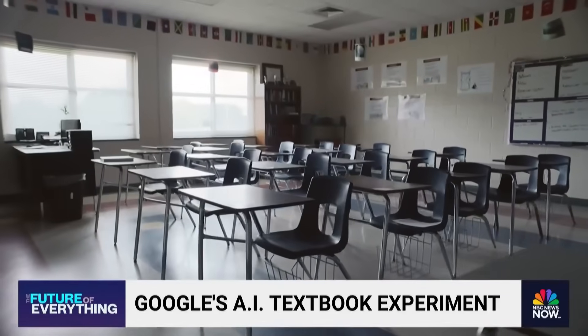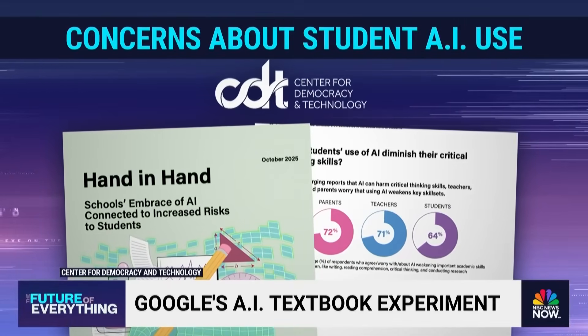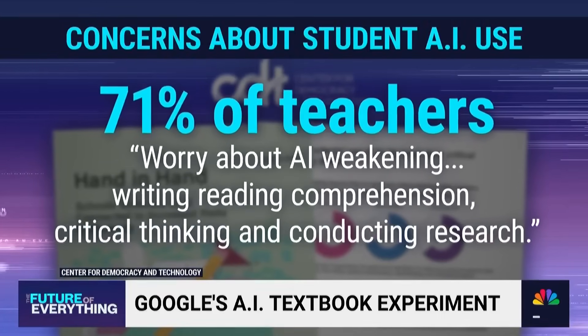But a lot of educators are skeptical of AI in their classrooms. A study published in October by the Nonprofit Center for Democracy and Technology found more than 70% of teachers say they worry that AI weakens key skill sets like reading and critical thinking.